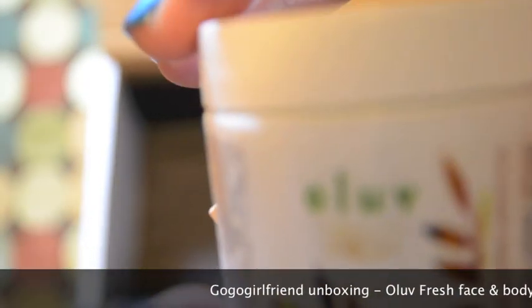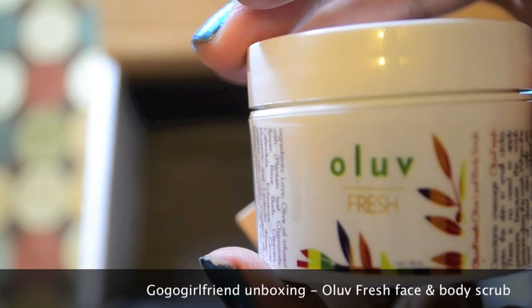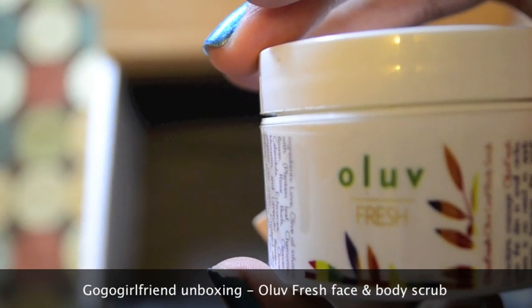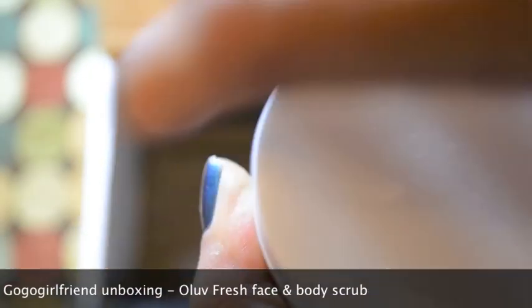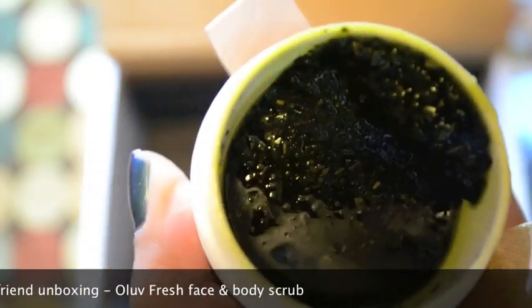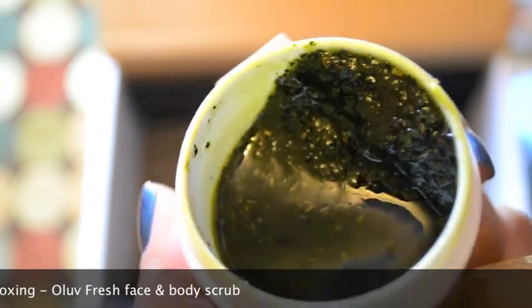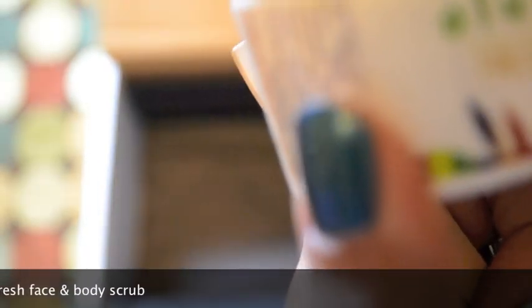The last item is the Ola Fresh Olive Leaf Body Scrub. It comes with a little spatula. It looks kind of nasty, but who said scrubs were supposed to look cute? It smells like olive oil and some other stuff, but I like it — it's really refreshing.